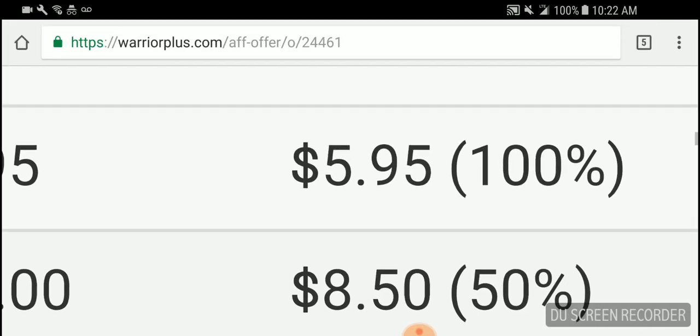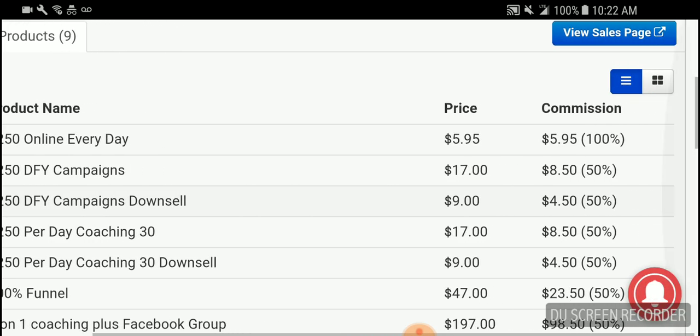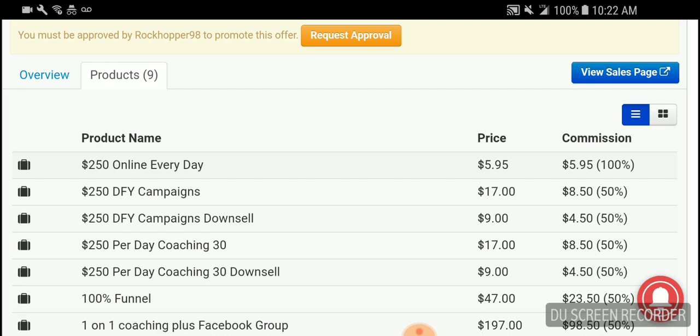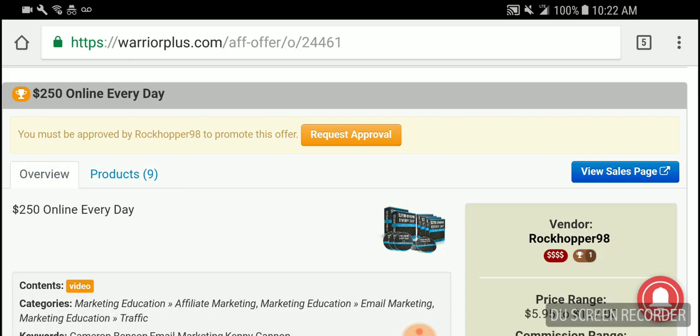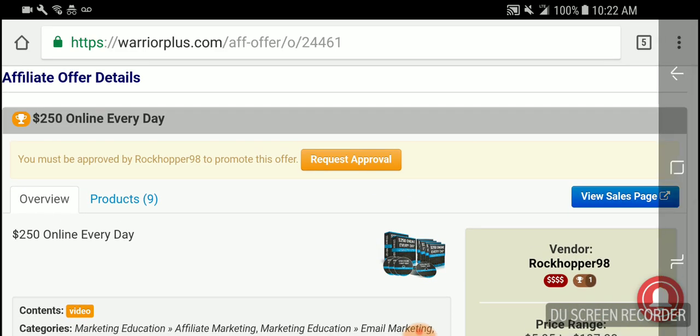For this particular product, if someone pays $5.95 on the front end, you'll get 100% commission. If someone decides to upgrade and take one of the upsells at $17, you'll get $8.50. And remind you, this is all free money because you didn't pay to join. They upgrade again at $9, you'll make $4. They upgrade again at $7 — these are all upsells. You can make a lot of money off of just one person. You could also buy some of the products if you want, and then promote them for 100% commissions.